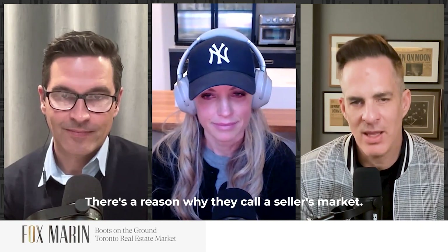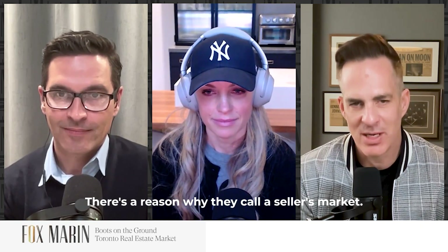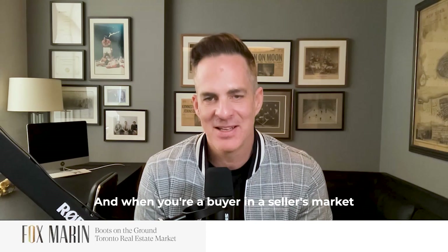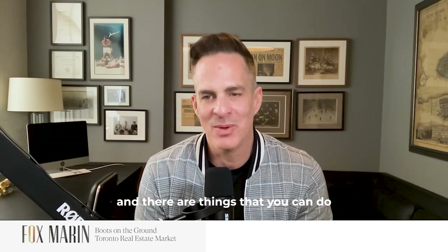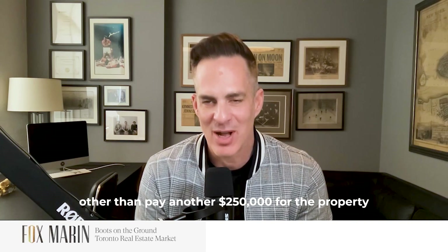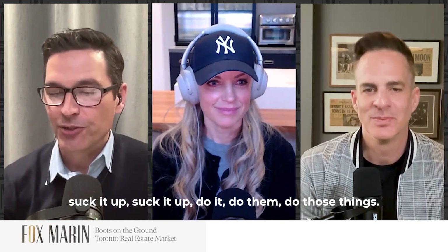There's a reason why they call a seller's market a seller's market. And when you're a buyer in a seller's market, and there are things that you can do other than pay another $250,000 for the property — for your dream house — suck it up. Do those things. It will make a difference at the end of the day.